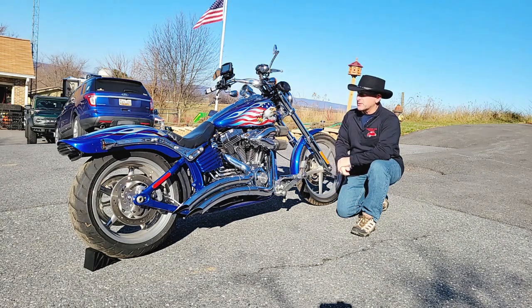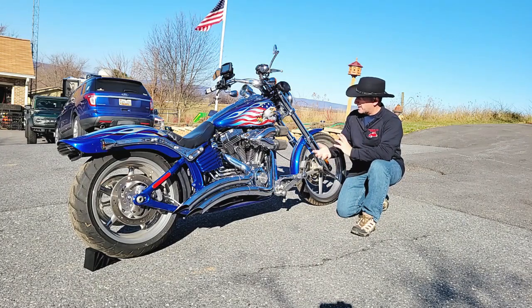A little over 10,000 miles. Always garaged. It's a beautiful color — like an impact blue.